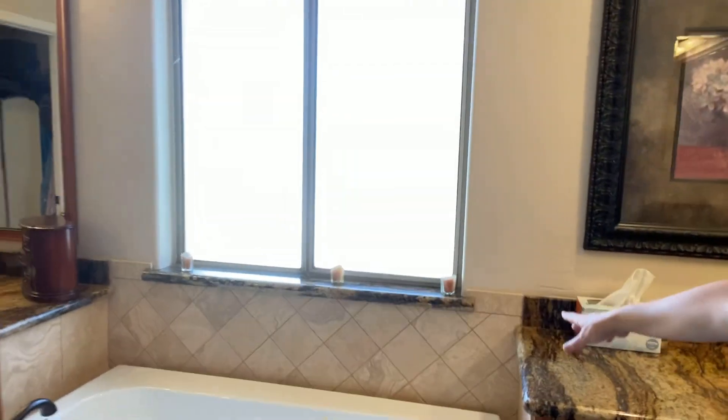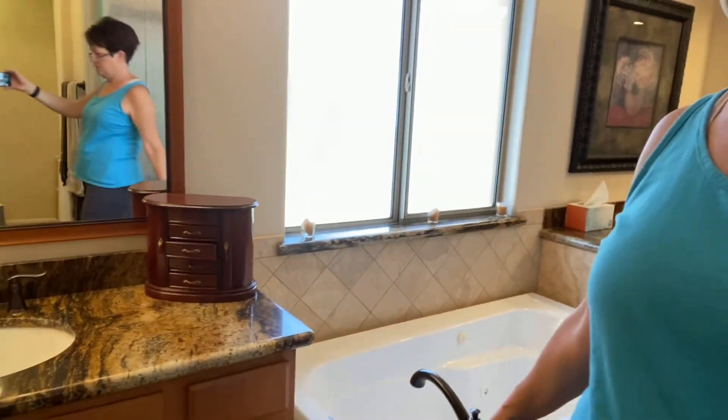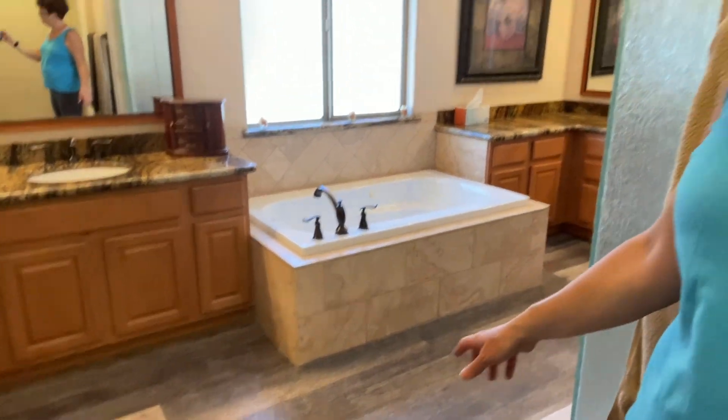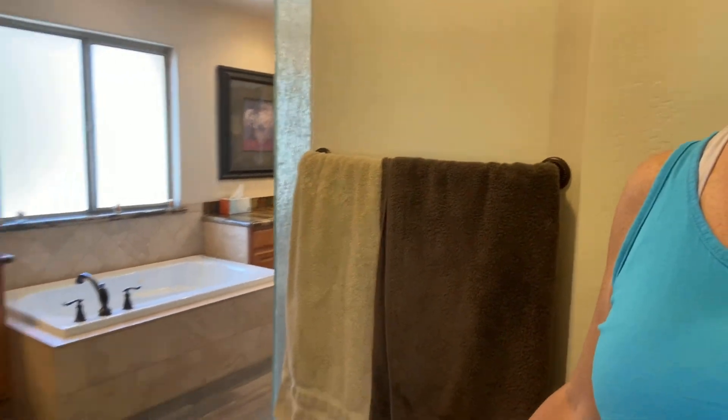All these little upgrades and details — like the granite sill and the nice tile work around the tub — are pretty. The floors are a really nice vinyl tile with a wood-look finish. I'll find out exactly what the floor material is. And that is the master bedroom and bathroom — it's quite a large room.